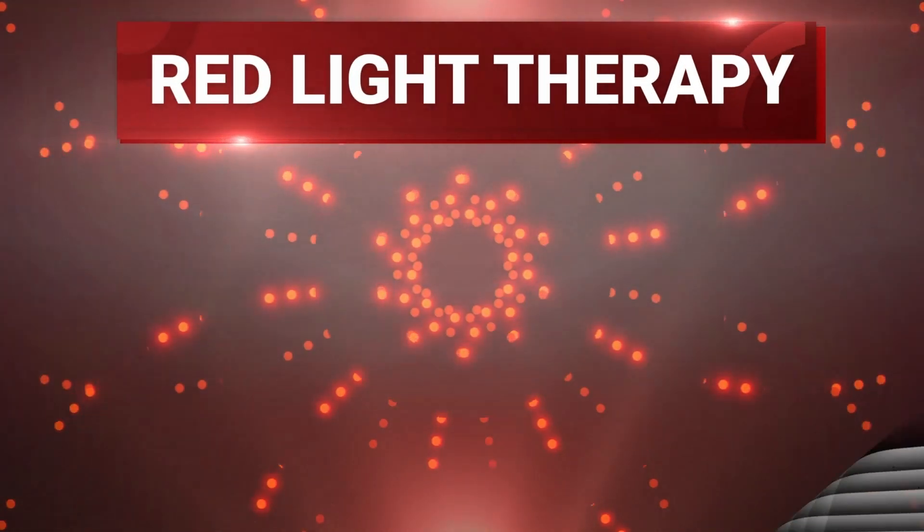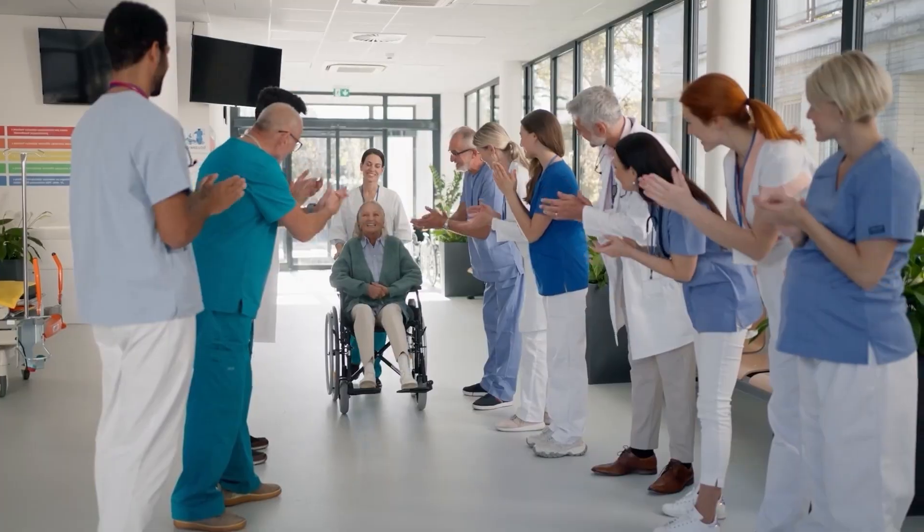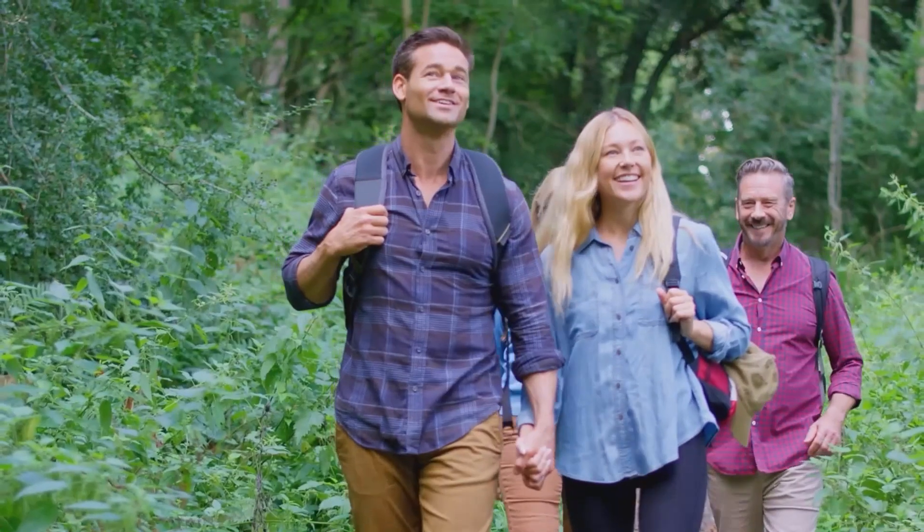Red light therapy — this NASA-tested technology has been used for decades to increase healing and reverse aging cells.